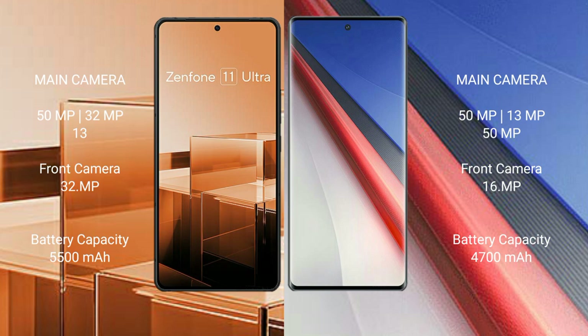The Asus Zenfone 11 Ultra has a 32MP front camera. The Asus Zenfone 11 Ultra has a 5500mAh battery with 65W fast charging support. The Vivo iQOO 11 Pro has a 4700mAh battery with 200W fast charging support.